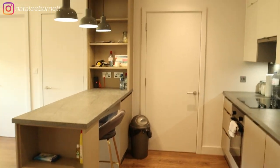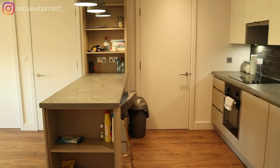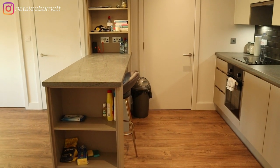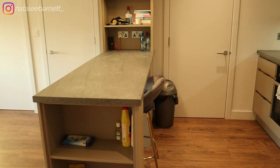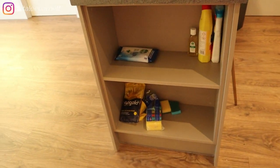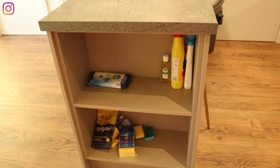As soon as you come in the door you're greeted with the kitchen area — this is the vibe in here. One thing I absolutely love about this kitchen is the breakfast bar. I've always wanted a breakfast bar so I can sit in the kitchen and eat or edit. I've put a ton of cleaning stuff here for easy access when cleaning up after cooking or cleaning the floor.